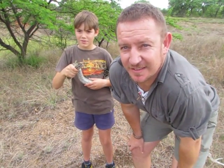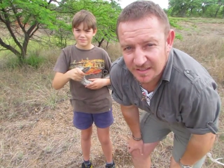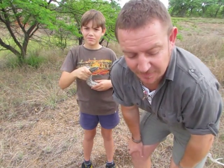I want to introduce you to my son today. His name is Ricardo, and he's going to talk about the snake he rescued all on his own.